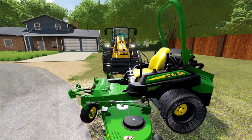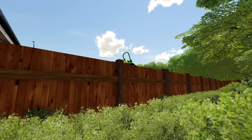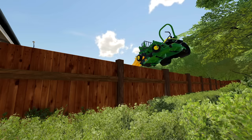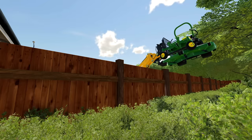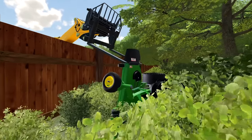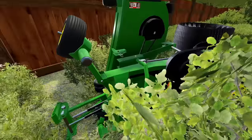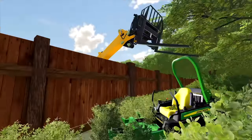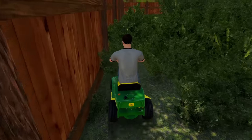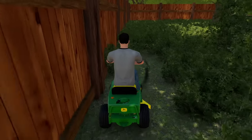We're on the other side — drop the deck, fire her up! A little backyard time lapse: hammer down, let's do it. She's squirrely — put her in fourth gear and let her fly!